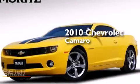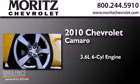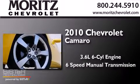This is a 2010 Chevrolet Camaro. It features a 3.6-liter, six-cylinder engine and a six-speed manual transmission.